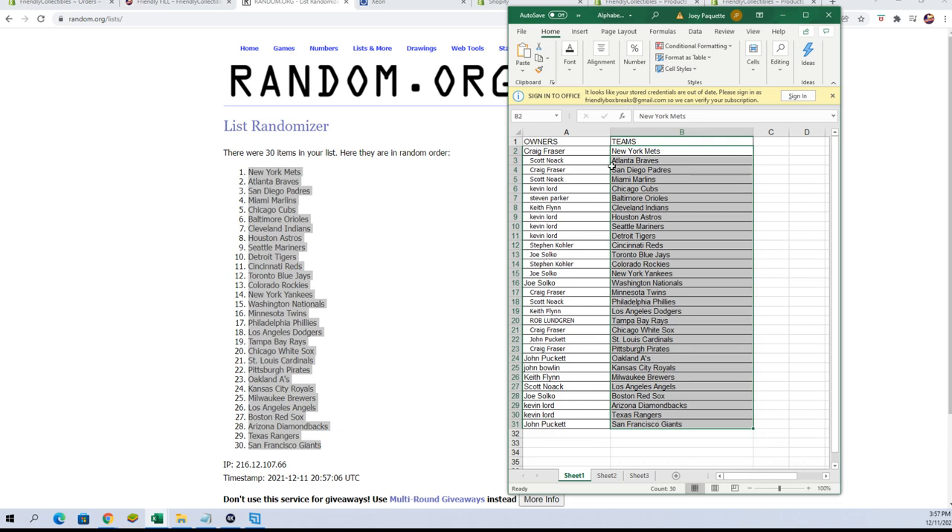Craig F, you've got the Mets. Scott N, Braves. Craig F, Padres. Scott N, Marlins. Kevin L, you've got the Cubs. Steven P, you've got the Orioles. Keith F, Indians. Kevin L, you have Astros, Mariners, and Tigers. Steven Kohler, the Reds. Joe S, the Jays. Steven K, the Rockies. Joe S, Yankees and Nationals. Craig F, Twins. Scott N, Phillies. Keith F, Dodgers. Rob L, the Rays. Craig F, White Sox. John P, Cardinals and Pirates. John P, Oakland A's. John B, the Royals. Keith F, Brewers. Scott N, Angels. Joe S, the Red Sox. Kevin L, Diamondbacks and Rangers. And to finish it off, John P, you've got the Giants.